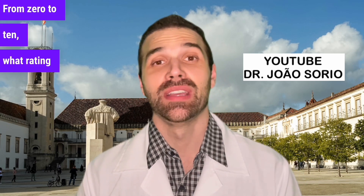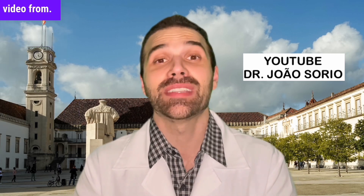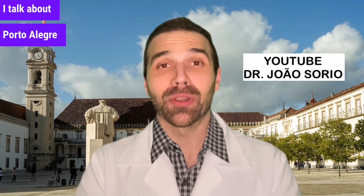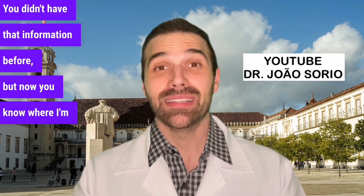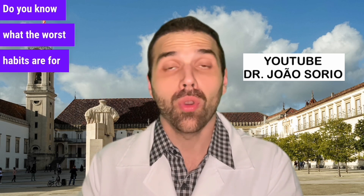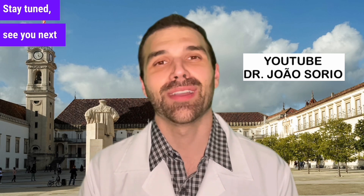From zero to ten, what rating do you give this video? If it's a ten, I'll make more videos like it. Also put in the comments where you're from — the city you were born in and your current location. I'm from Porto Alegre. I'm going to suggest another video where I discuss the liver — the worst habits for your liver and how you can unknowingly damage it. See you next time.